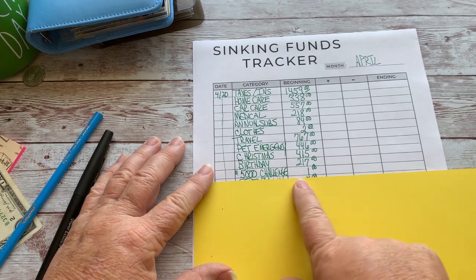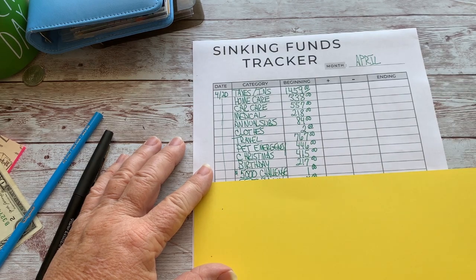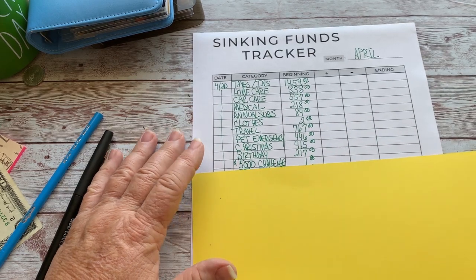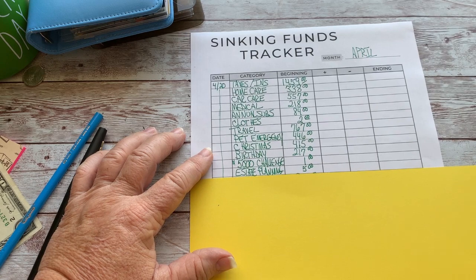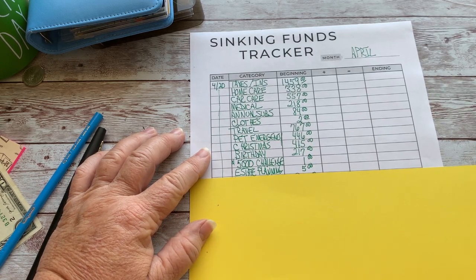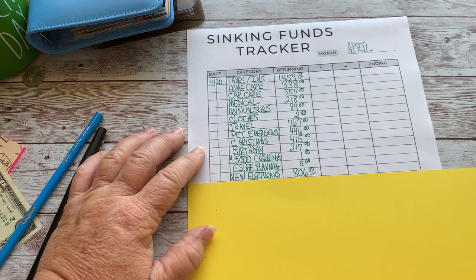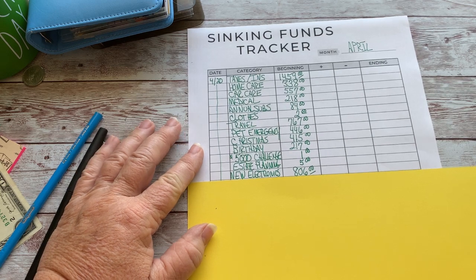I have a $5,000 challenge I've started, but I only have about $200 here on hand. When I get $500, I'll move it over. Same for estate planning — I have $5 in there, but when I get a substantial amount like $500, I'll move it over. Electronics is at $806 — I'm saving up for that new iPhone with all the memory because I take a lot of pictures.